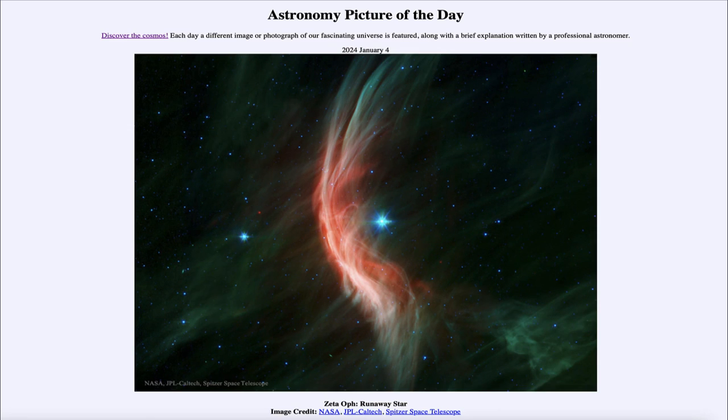So that was our picture of the day for January 4th of 2024, titled Zeta-Oph: Runaway Star. We'll be back again tomorrow for the next picture, previewed to be at the heart of Orion. So we'll see what that is about tomorrow. Until then, have a great day everyone, and I will see you in class.